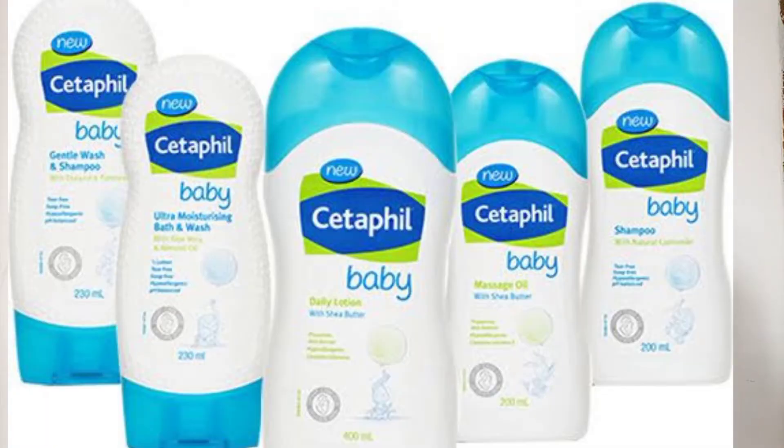Cetaphil has different products for babies too. It has massage oil — you need to be massaging your baby from the newborn stage, but don't break your baby's bones! Cetaphil has massage oil, diaper rash cream, body wash, and body lotion. The body lotion contains sweet almond oil and sunflower oil — natural ingredients. The diaper rash cream contains vitamin E and vitamin B5.